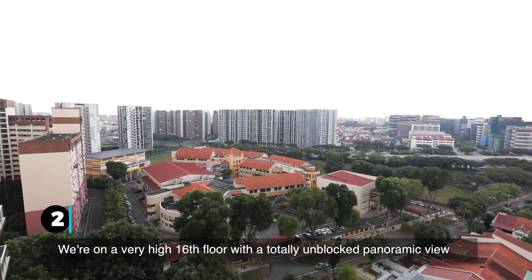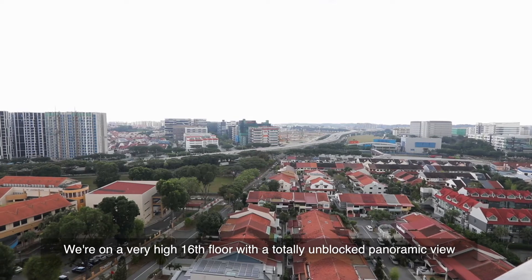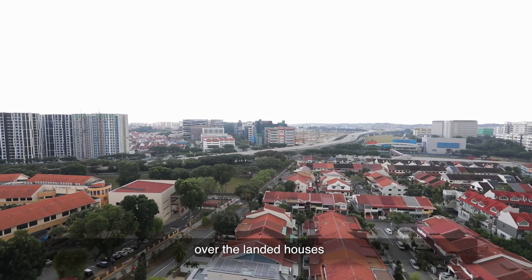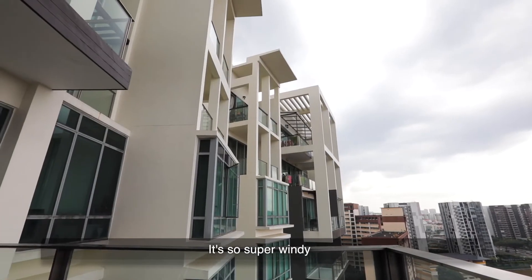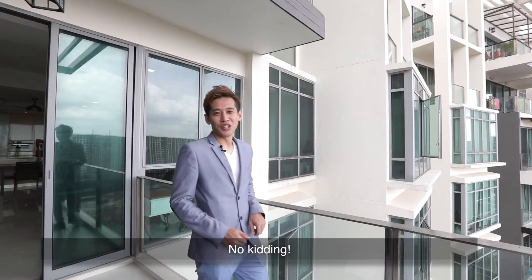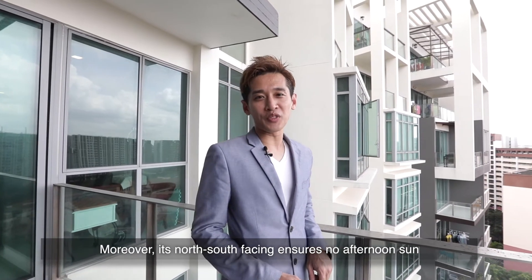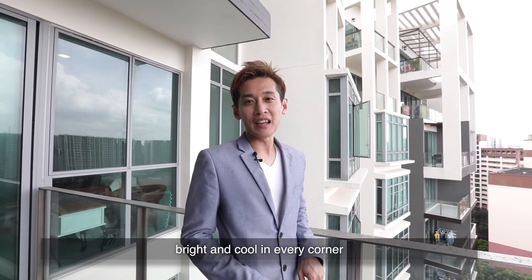Number two: view. We are on a very high 16th floor with a totally unblocked panoramic view over the landed houses. It's so super windy that you can get blown away just standing here — no kidding. Moreover, it's north-south facing, ensuring no afternoon sun — bright and cool in every corner.